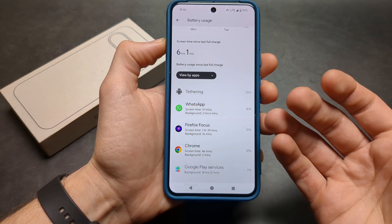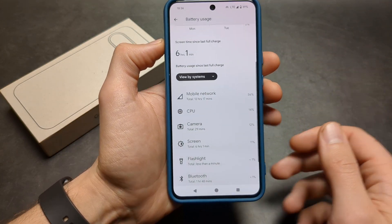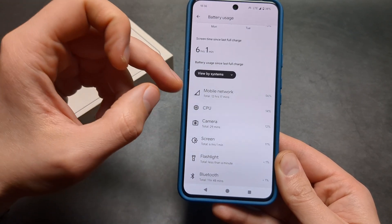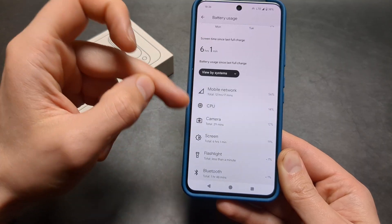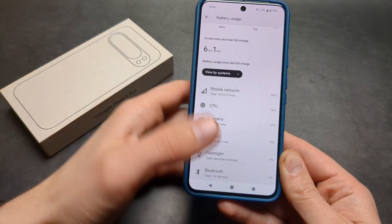You can also switch to the 'View by Systems' option and observe which system processes are draining the most battery. Maybe there's a glitch and something is simply running in the background. This is an easy way to pinpoint what might be causing the slowdown.